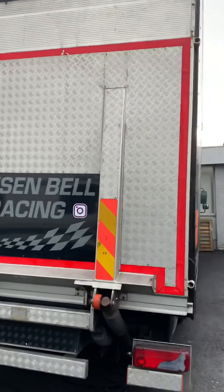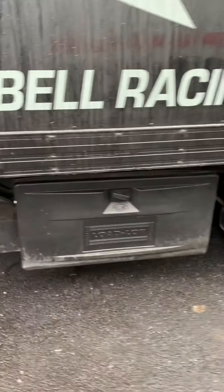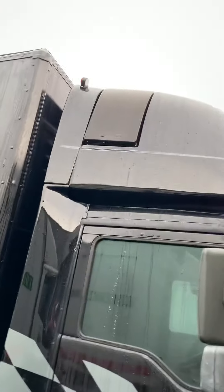I've got a walk-around video here of the 7.5-ton race truck. There's a locker box on the side there. That's the vent for the shower up there. And it's your sleeper cab — that's one of the side windows.